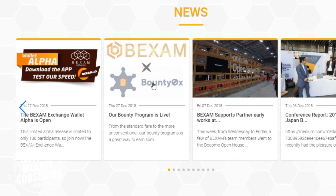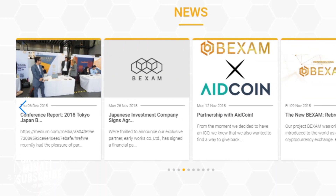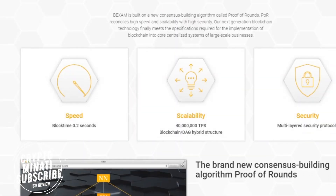BigXAM is available on Bounty0x — you can participate in their bounty program to earn free BIGXAM tokens. You can also get more updates about BigXAM in the news section, covering what's going on with the BigXAM startup token.